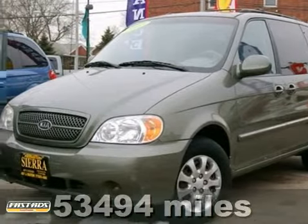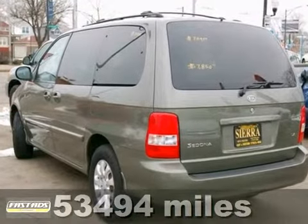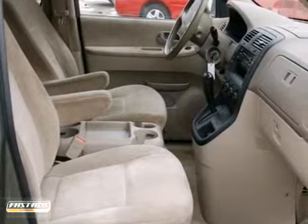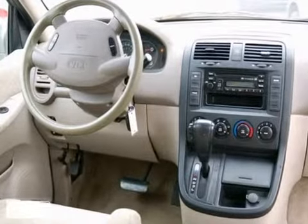Here's a 2004 Kia Sedona. Standard safety features on the 04 Sedona include driver and passenger front airbags, power brakes, intermittent windshield wipers, rear window defroster, and a 5-star crash test rating.